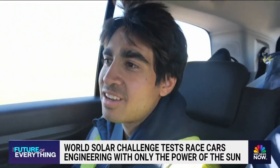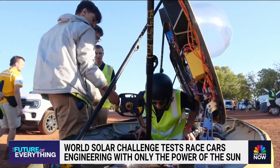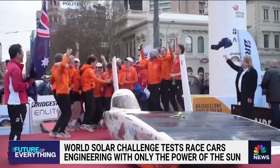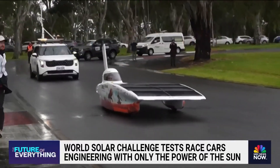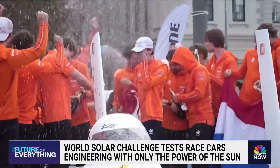We put ourselves to the test. That week is fraught with challenges, lack of sleep, and a lot of grit and determination. This year's winner, Team Brunel. Their aerodynamic solar-powered car finished the race in just under 35 hours.